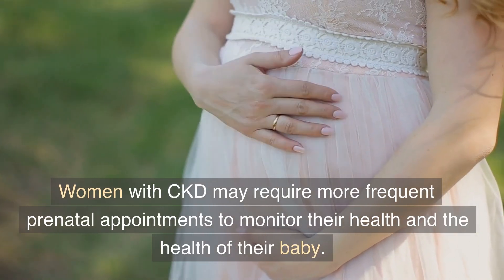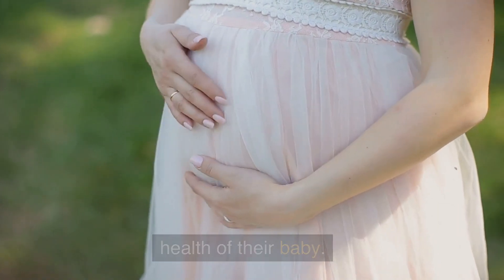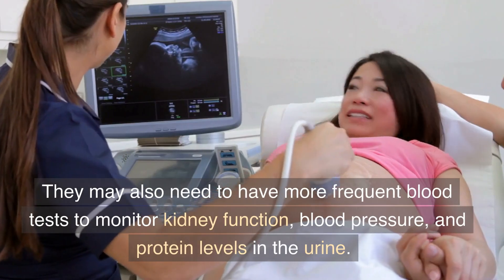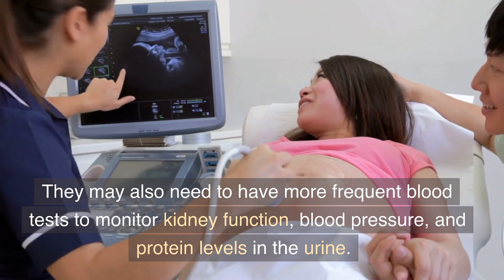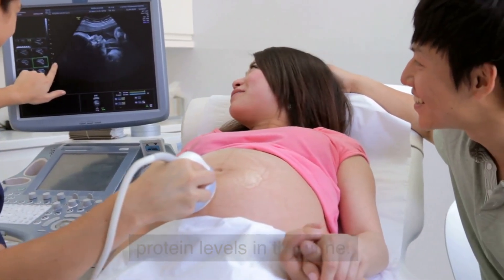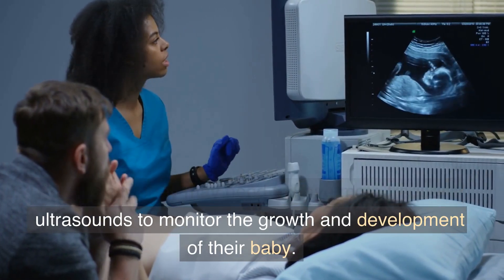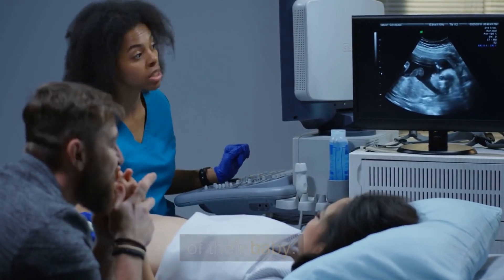Women with CKD may require more frequent prenatal appointments to monitor their health and the health of their baby. They may also need to have more frequent blood tests to monitor kidney function, blood pressure, and protein levels in the urine. Additionally, they may need to have more frequent ultrasounds to monitor the growth and development of their baby.